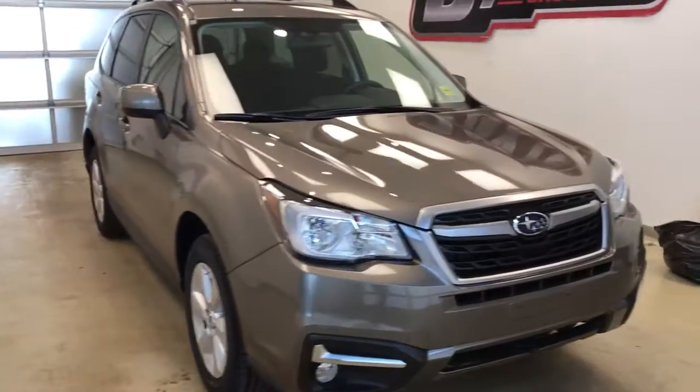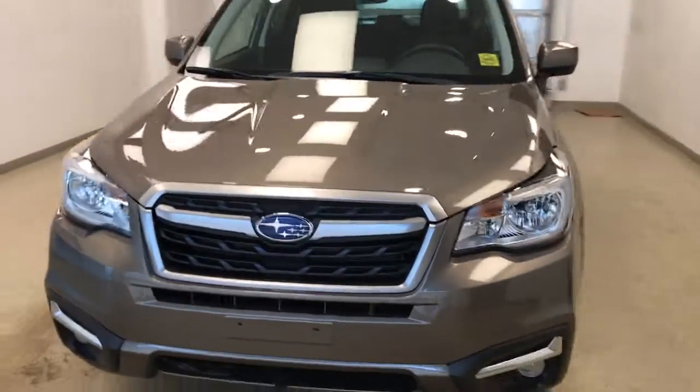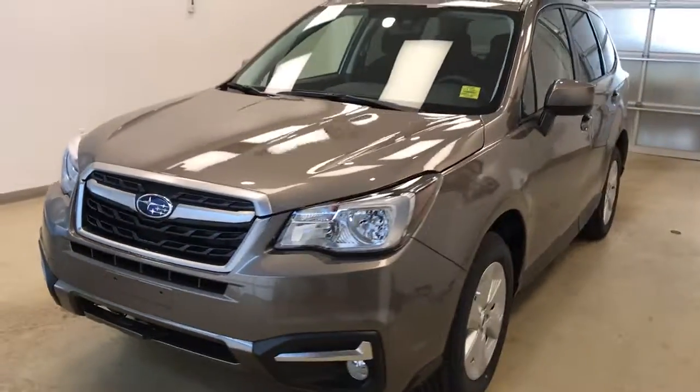Once again, this is stock number 184090 on a 2018 Subaru Forester, and our exterior color is bronze.